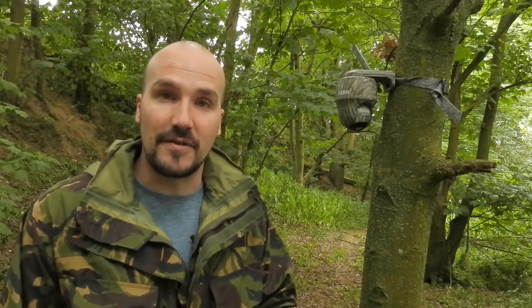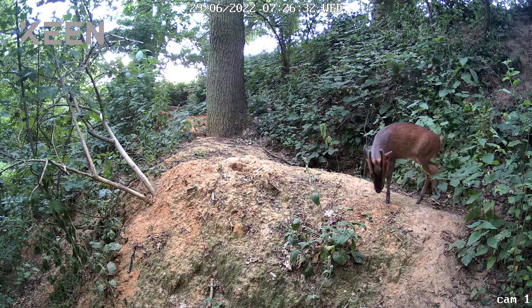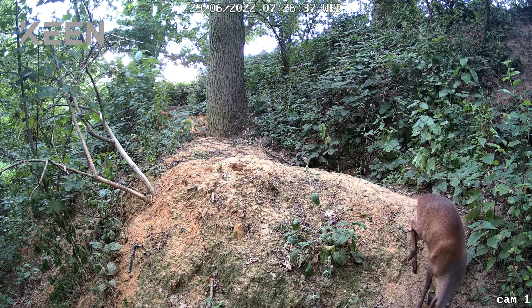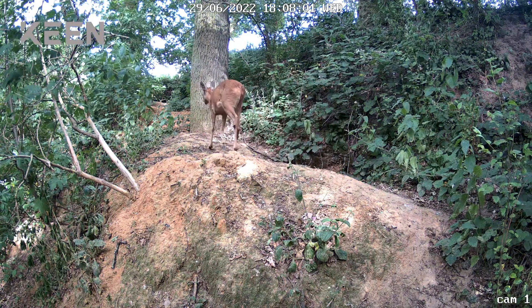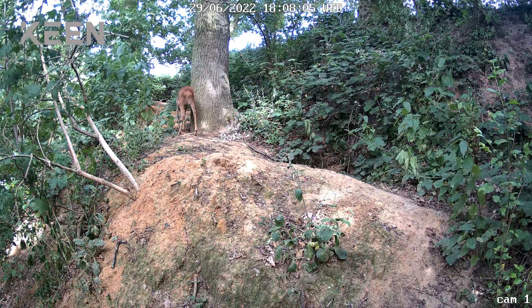I've had it out for four or five days and this is some of the footage I've managed to get so far. For the first location, I tried the camera outside an abandoned fox den. I wasn't surprised to see this male muntjac, but unfortunately it and this young roe deer came past whilst I wasn't at my phone, so I couldn't follow them with the camera.